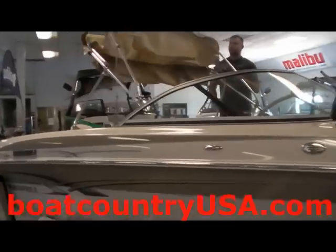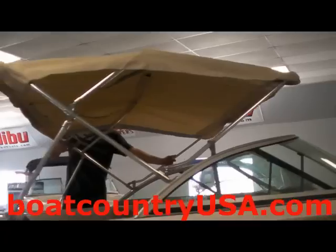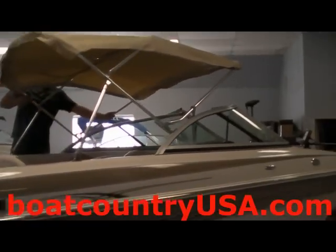When wanting shade in the boat, one can open up the bimini top for easy access. The bimini top, when open, covers the majority of the center of the boat.